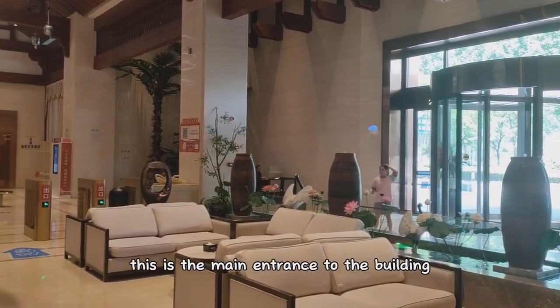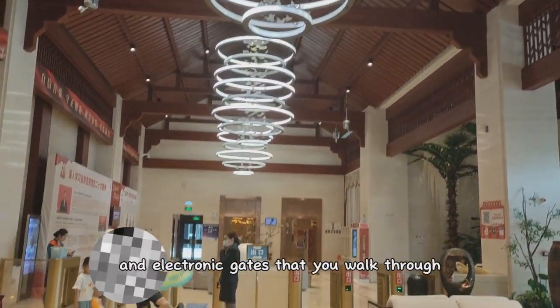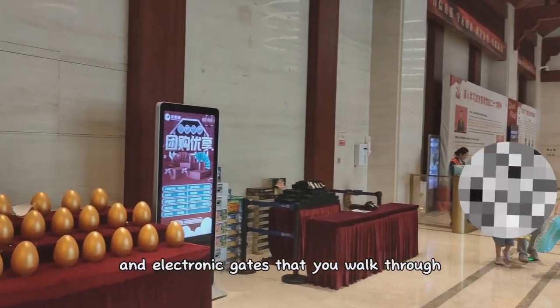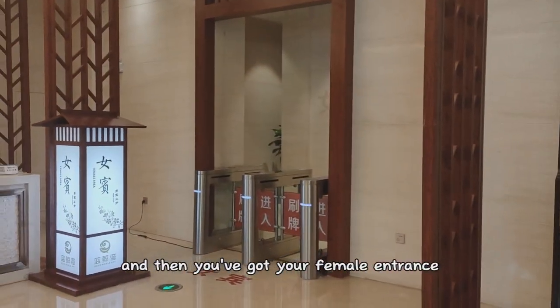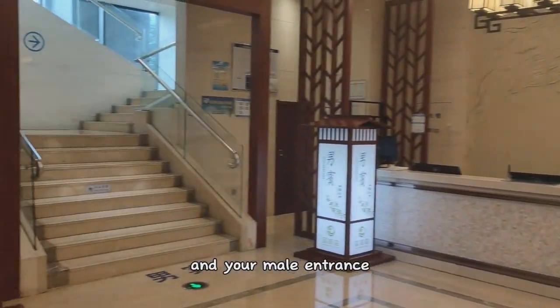This is the main entrance to the building. We've got a greeting area and electronic gates that you walk through. And then you've got your female entrance and your male entrance.